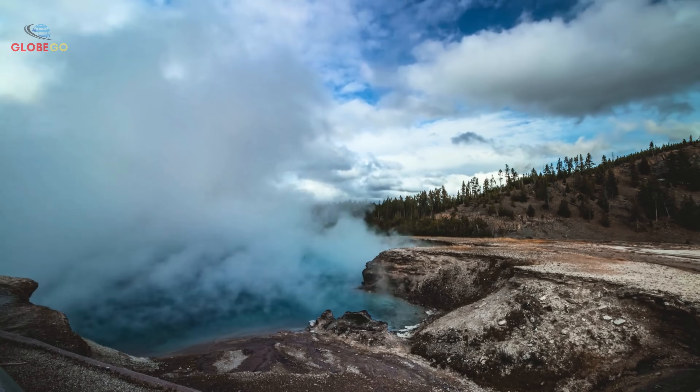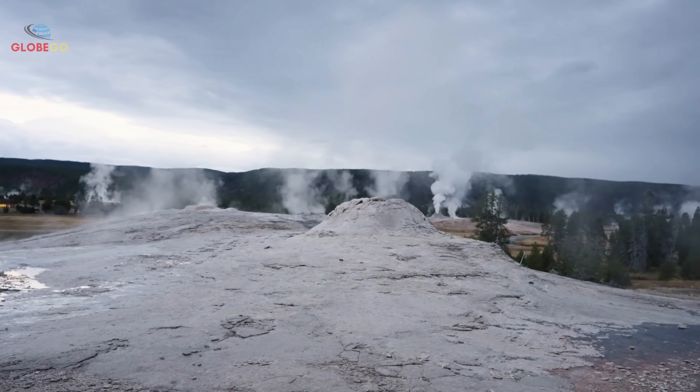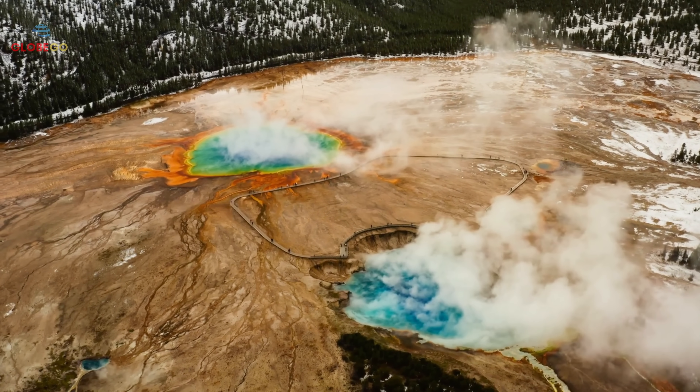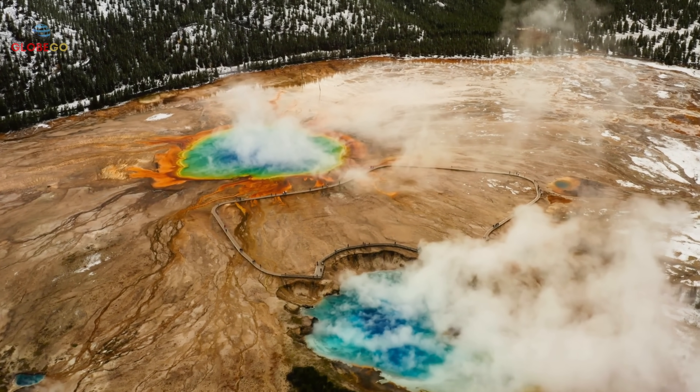What exactly is causing the ground beneath Yellowstone to rise at an unprecedented rate? Stay tuned, because understanding Yellowstone's explosive past might hold the key to what's unfolding beneath our feet right now.